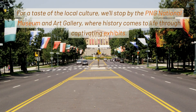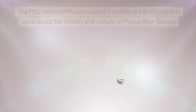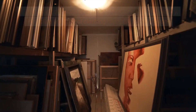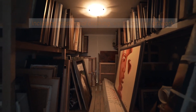For a taste of the local culture, we'll stop by the PNG National Museum and Art Gallery, where history comes to life through captivating exhibits. The PNG National Museum and Art Gallery is a great place to learn about the history and culture of Papua New Guinea. It houses a collection of artifacts from all over the country, including traditional clothing, weapons, and artwork.